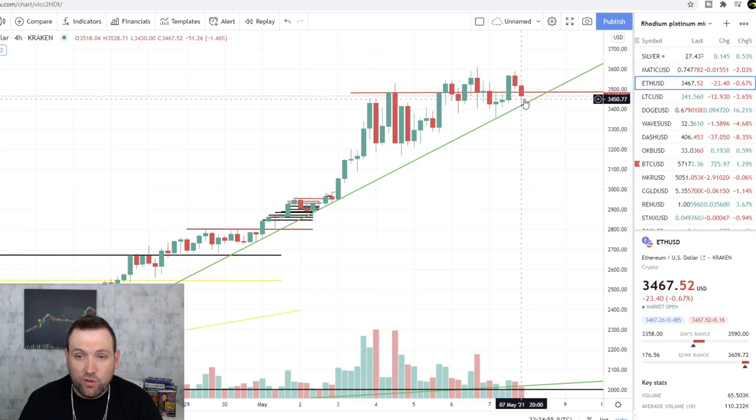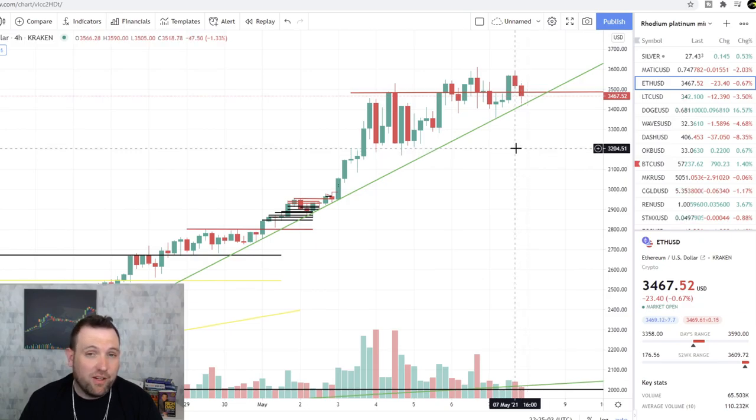Now if it doesn't hold up in these areas and starts dropping below this downtrend, then we could see some type of drop — maybe down to the $3,200 area for Ethereum.